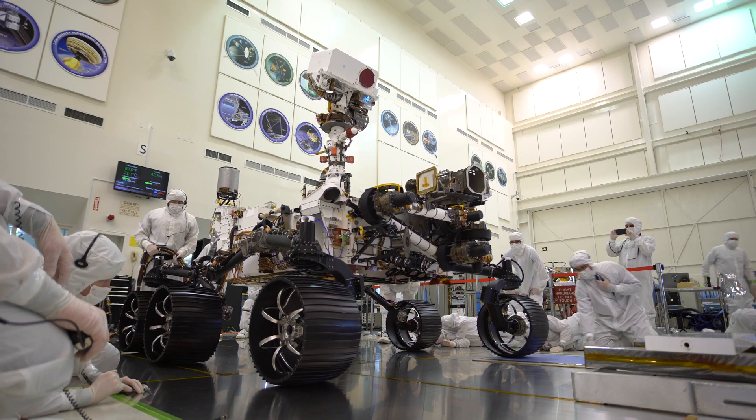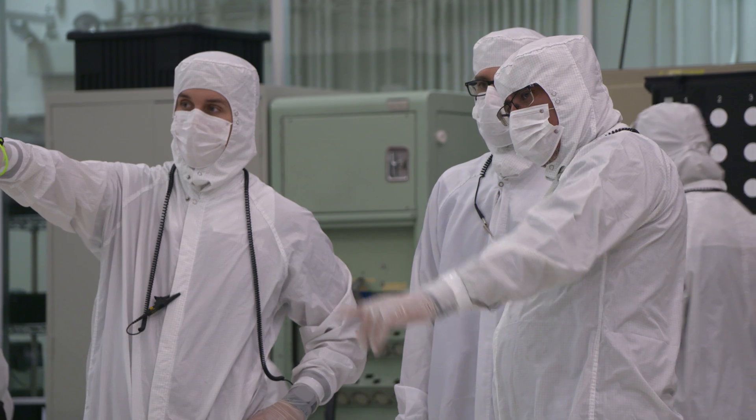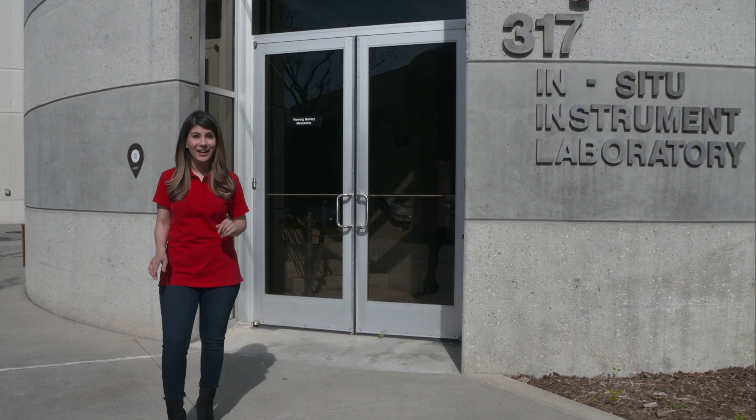Hi, I'm Raquel Villanueva here at NASA's Jet Propulsion Laboratory. It has been a dream of scientists for generations to bring back samples from the surface of Mars. Right now, the Mars 2020 rover mission is laying the groundwork for that to happen.